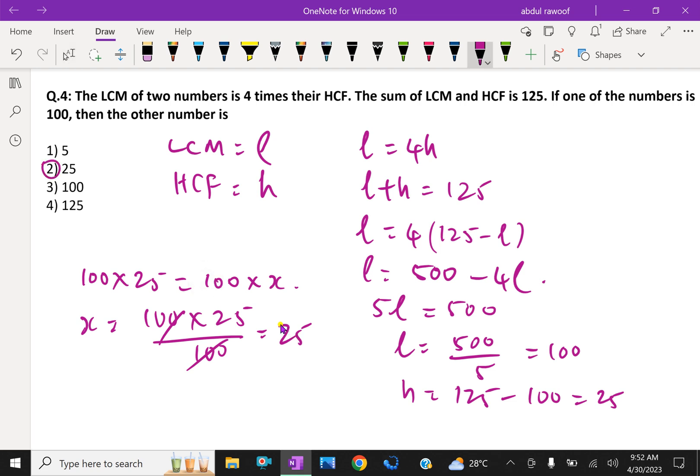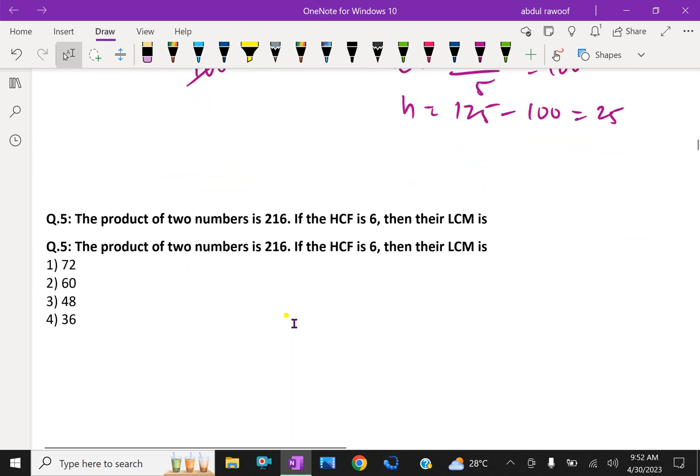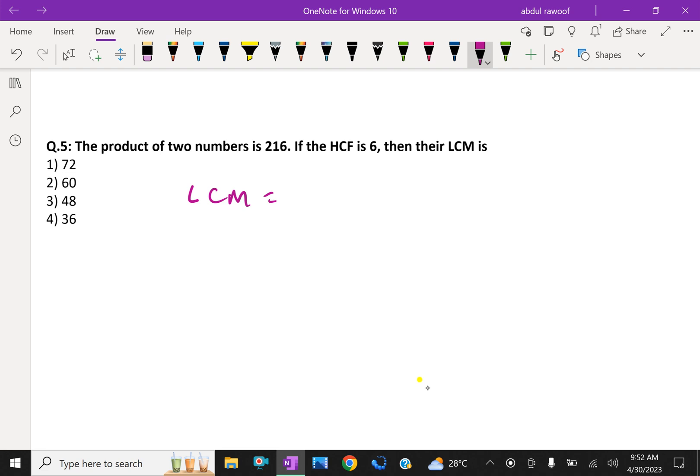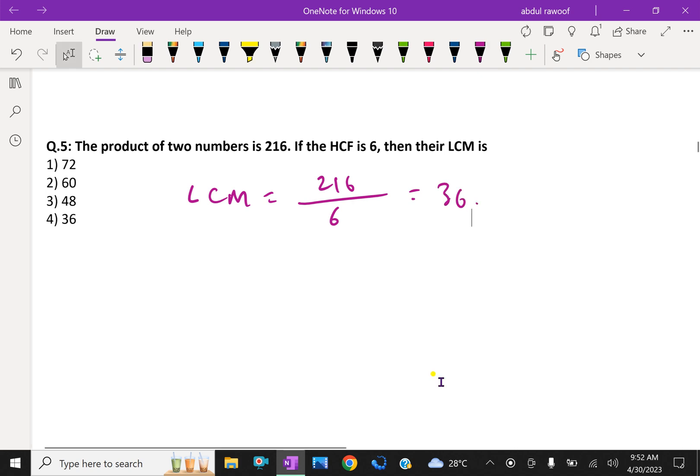Next: the product of two numbers is 216. If HCF is 6, then find their LCM. LCM = product of numbers / HCF = 216 / 6 = 36.